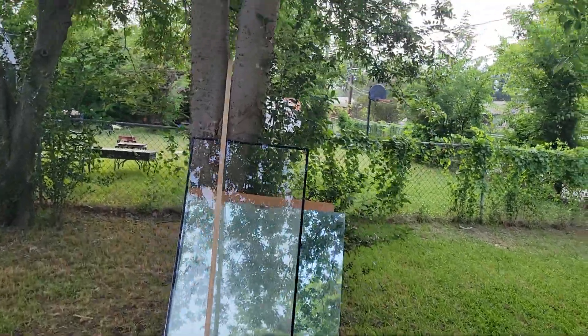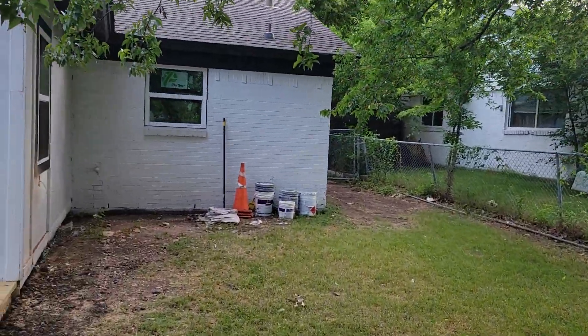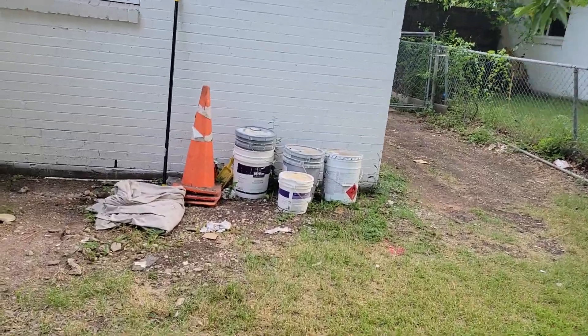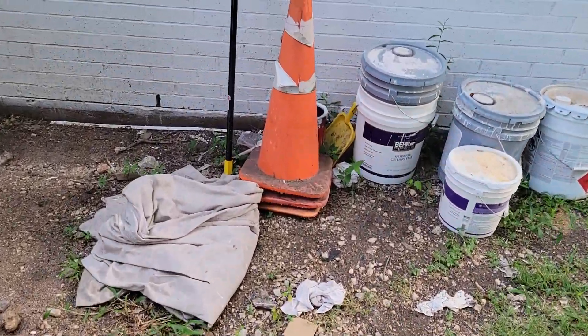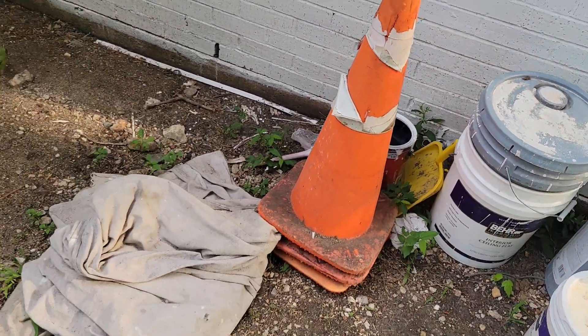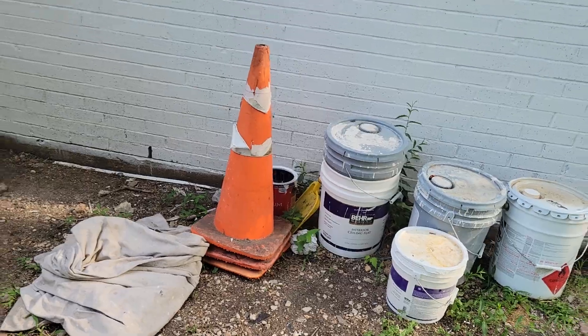We have brand new wood there — keep that, that can stay. We have some paint containers here. These have to go. Everything in that area, if it could be picked up, it has to go.